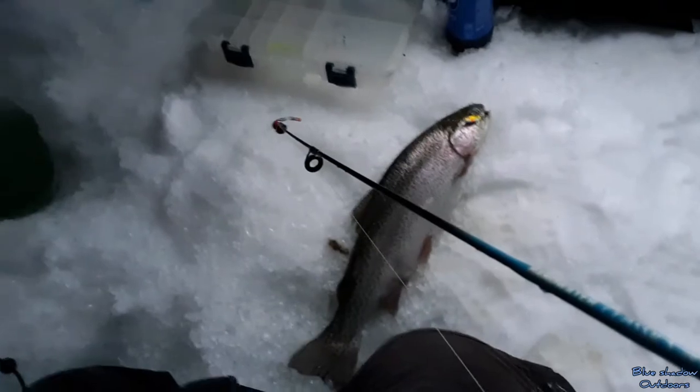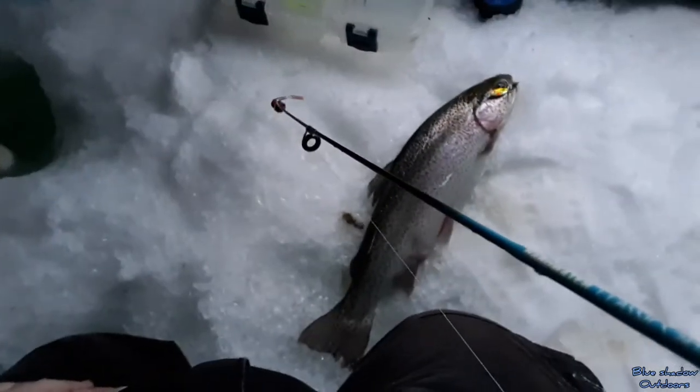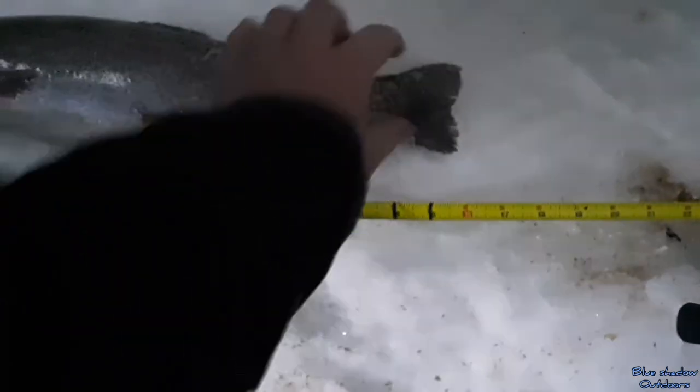Come on, come up the hole - yes! Nice little eater rainbow right there! Look at that - first eater. We need one more and I'm maxed out, I only keep two trout. There's still a mark down there on the bottom, so let me get this one unhooked. There's bigger ones in here. Let's measure this guy - 16 inches right on the dot. First rainbow, nice eater, really nice eater.